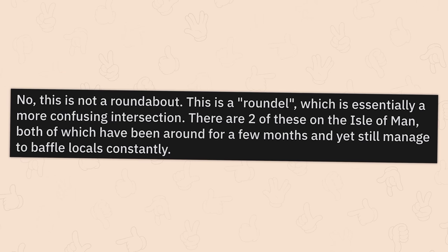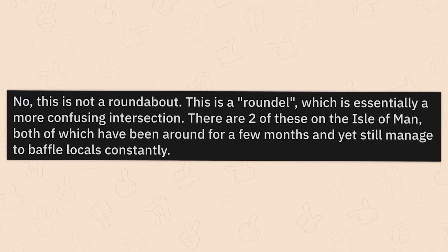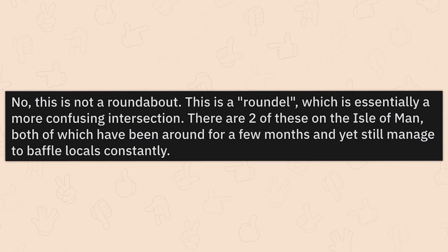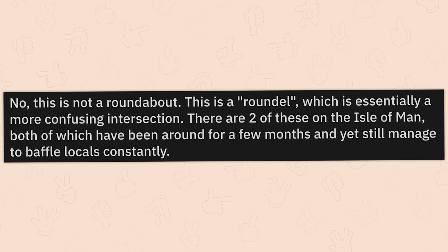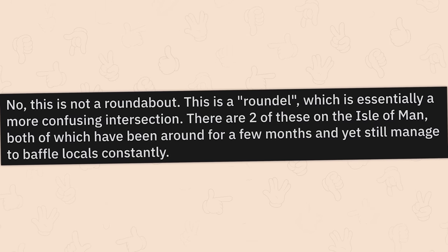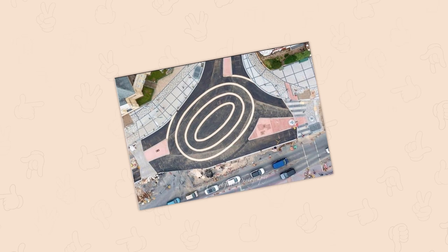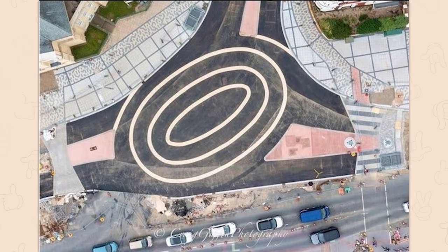No, this is not a roundabout — this is a roundel, which is essentially a more confusing intersection. There are two of these on the Isle of Man, both of which have been around for a few months, and yet still manage to baffle locals constantly. What the — this just looks like a summoning circle. This isn't civil engineering, this is a landing zone for the agents of Cthulhu.